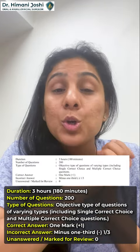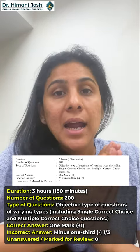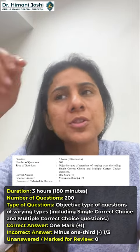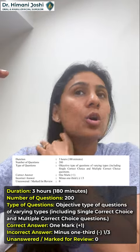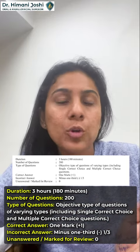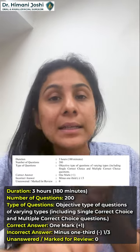During the exam, remember it is a three-hour exam — 180 minutes, 200 questions. There are two types of questions: single correct answer and multiple correct choices. Single correct answer means four options, choose one. Multiple correct choices means there will be multiple options — for example, option A can be choices 1, 3, 4 and option B can be choices 2, 4, 6, and so on.